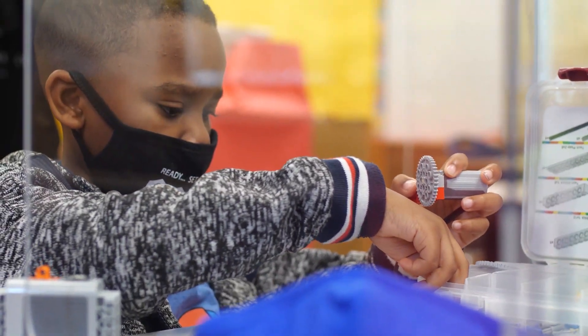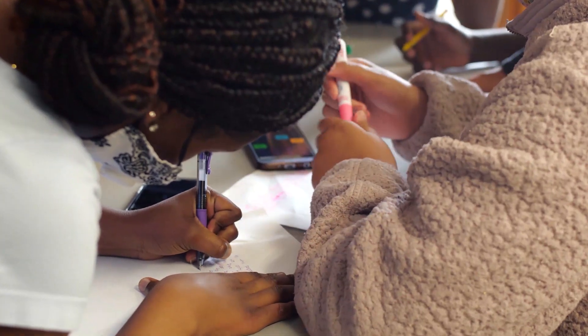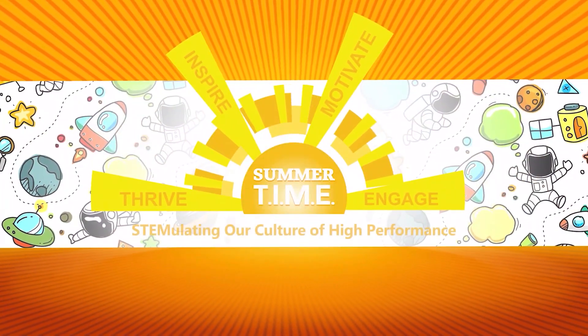Students were looking at different careers in STEM fields, including some careers that are not necessarily recognized as being connected to STEM. We would investigate the careers and their connections to science, technology, engineering, and math.